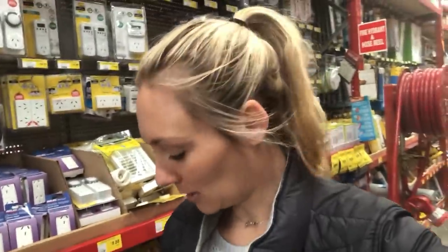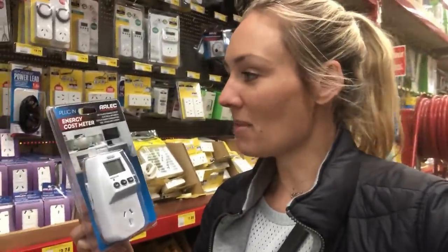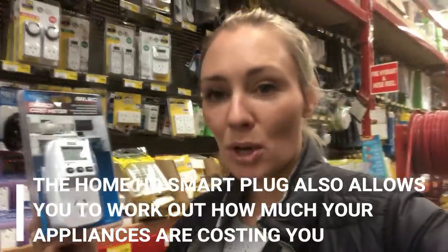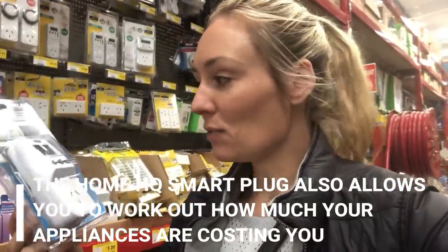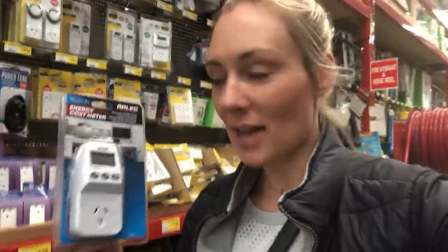I'm in the electrical section, aisle 63 to be precise, and the Bunnings staff have been very helpful. One staff member recommended this energy cost meter. All you do is plug it into the wall, then plug the appliance in, and it will work out exactly how much energy you are using. If you're using too much, you can then decide whether to replace or upgrade to a more energy-efficient appliance.